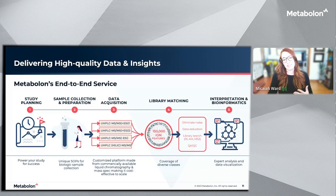So what does working with us look like? What is it like having Metabolon as a partner in your research? We really are with you every step of the way, where we provide guidance to power your study for success, all the way through to analysis and data visualization.